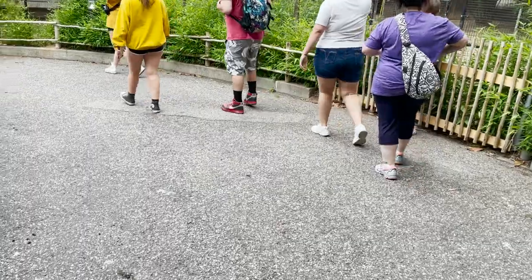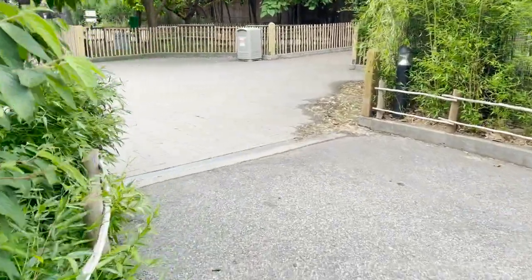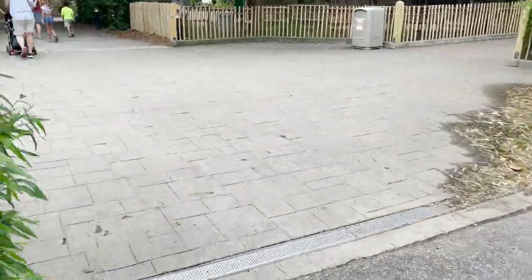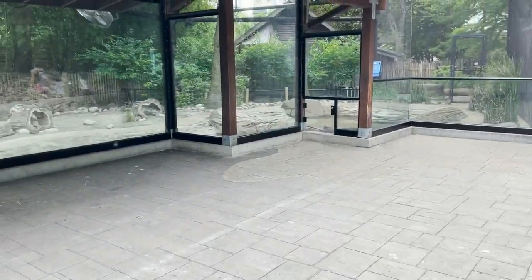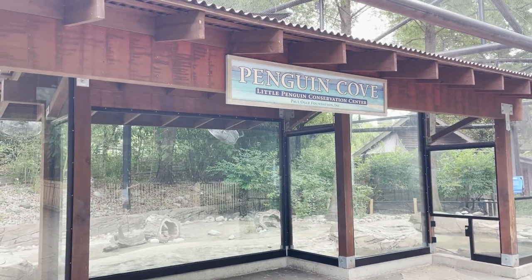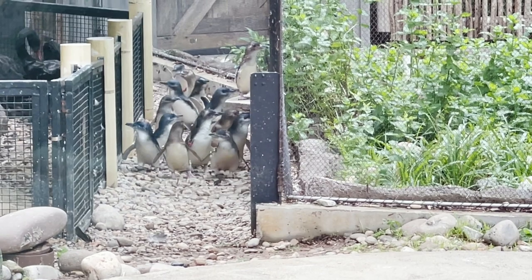Cowabunga! The Islands is one of the first exhibits you might see, or the very last, depending on which way you go. There are millions of islands around the world, and each one has its own wildlife. For example, Australia is home to black swans and little blue penguins.